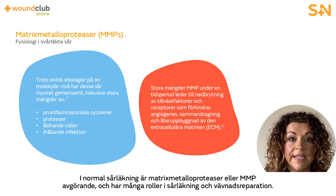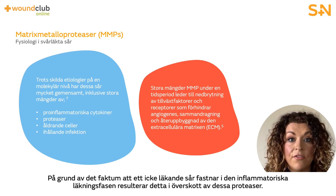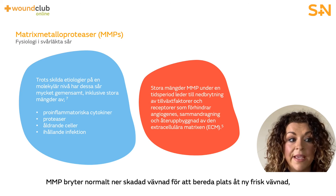In normal wound healing, matrix metalloproteinases — or MMPs — are essential with many different roles in wound healing and tissue repair. As part of the inflammatory phase they facilitate the removal of damaged extracellular matrix and bacteria. Typically, MMPs help break down damaged tissue to prepare for new healthy tissue to be created.